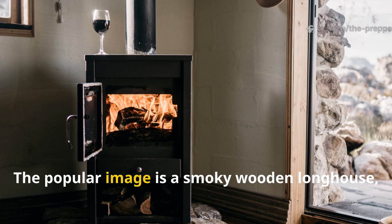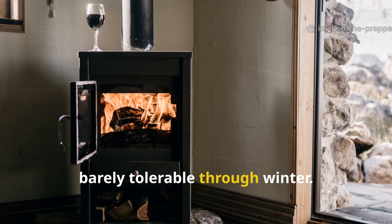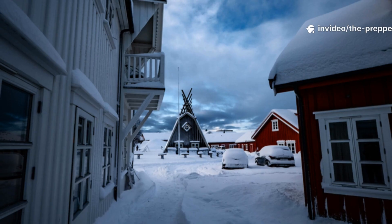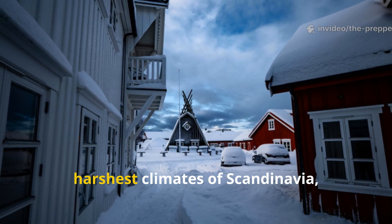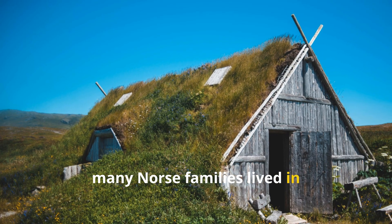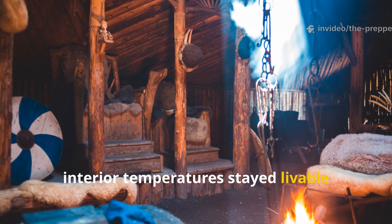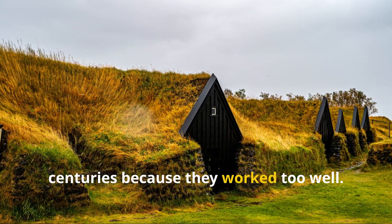What most people think they know about Viking homes is wrong. The popular image is a smoky wooden longhouse — draughty, cold, barely tolerable through winter. That image survives because it's easy to visualize and easy to teach. What doesn't get taught is that in the harshest climates of Scandinavia, Iceland and Greenland, many Norse families lived in earth-sheltered homes so thermally stable that fuel consumption dropped dramatically, interior temperatures stayed livable through brutal winters, and the designs barely changed for centuries because they worked too well.